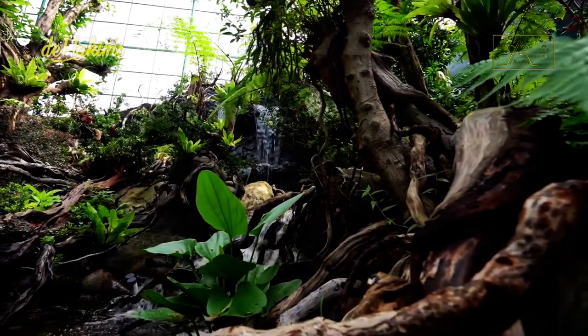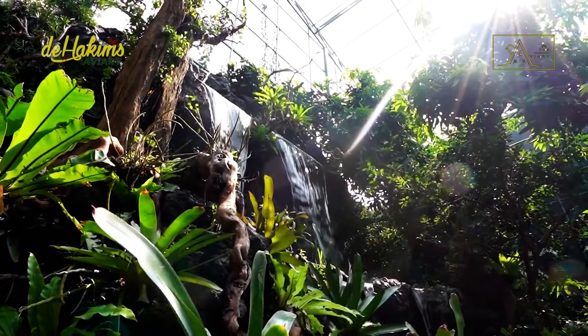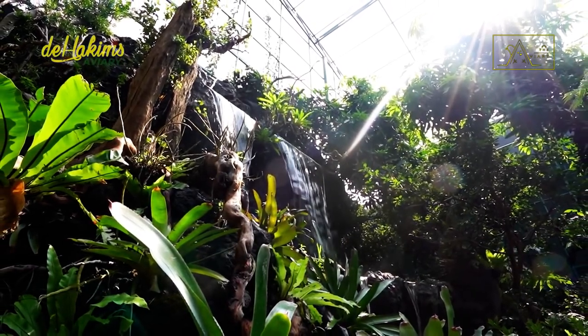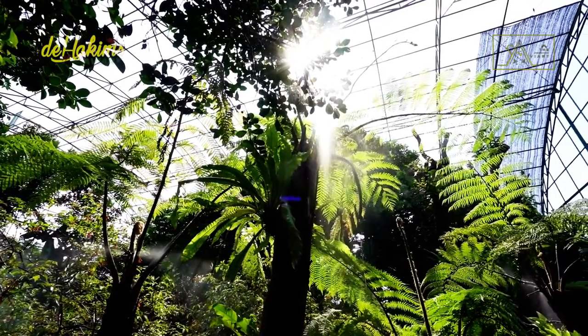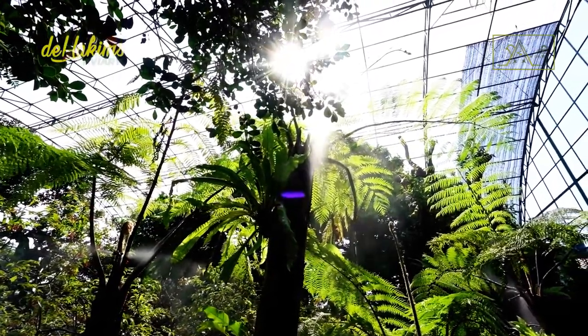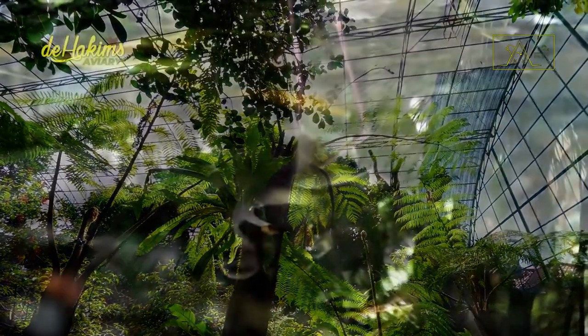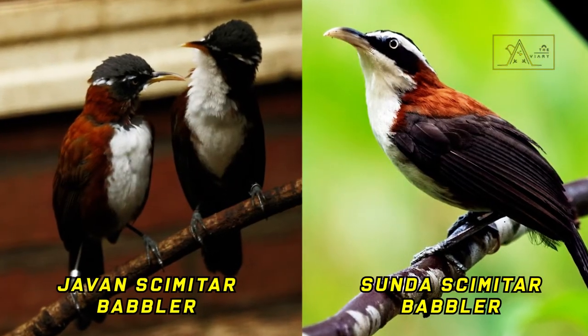In Indonesia, there is an endemic bird species called the chicha coffee malay. The naming is probably because the color of the birds is similar to the color of coffee. In English, the birds are called chestnut-backed scimitar babblers. However, many people still don't know that the chestnut-backed scimitar babbler is further divided into two species: the Javan scimitar babbler and the Sunda scimitar babbler.